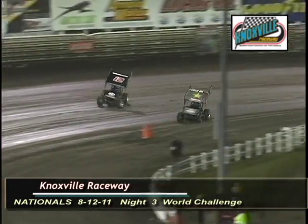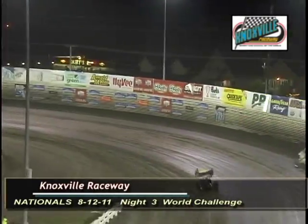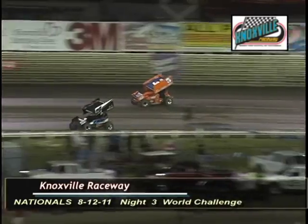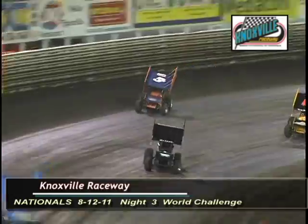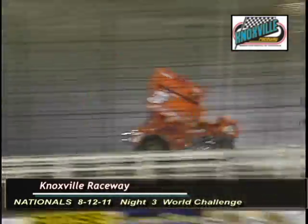Ten laps in the books and the lead for Lucas Wolfe is an astounding 4.2 seconds. Here comes Shane Stewart — Stewart gets by Jason Sines and takes over the second spot as the white flag flies for Lucas Wolfe. On his way to his first victory here at the Knoxville Raceway. Checkered flag will wave off turn four. Your winner, car number 5W, Lucas Wolfe.